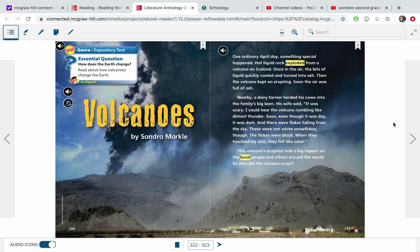Hey, second grade, we are in the large reading book, the literature anthology. This is our story, Volcanoes, by Sandra Markle, on page 322. Enjoy!